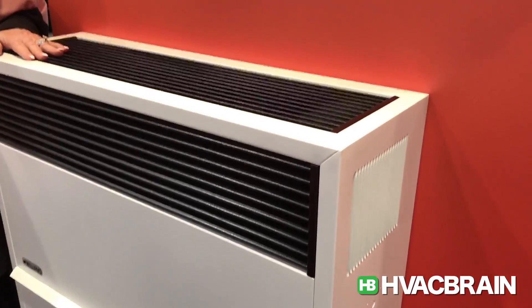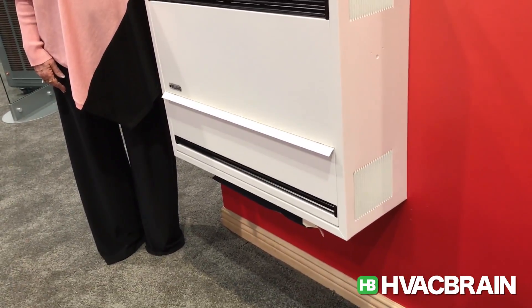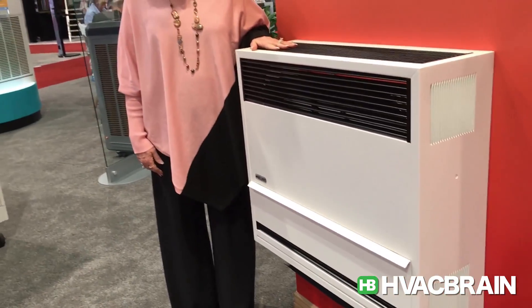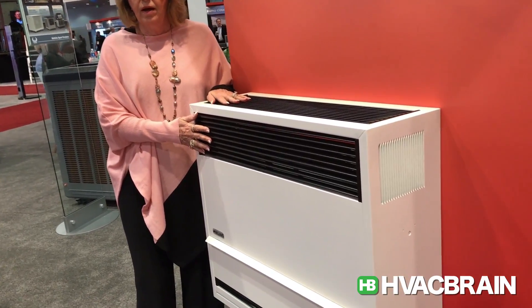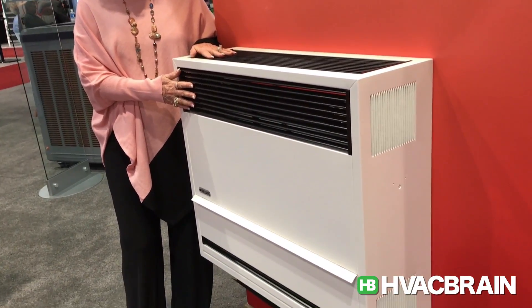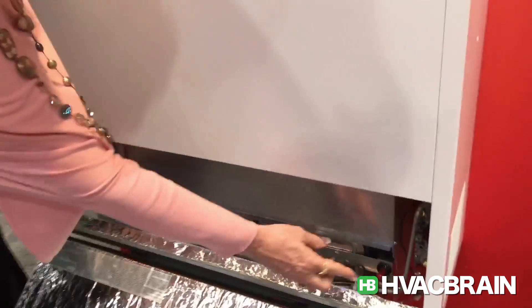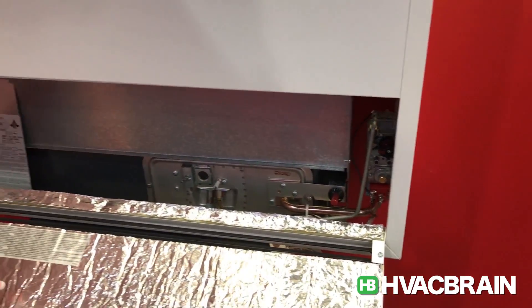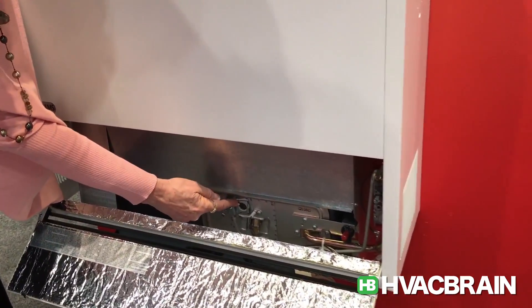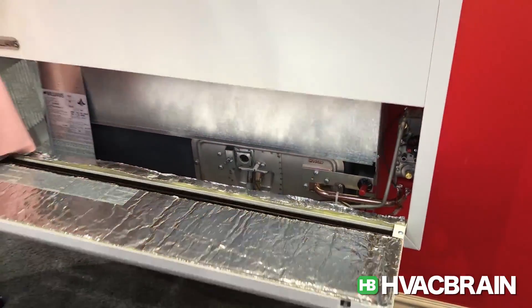It comes complete with a thermostat, available in natural or propane gas. It features very heavy duty construction with a smooth white finish and black grills. It has a Piezo igniter so you just push the button to start the unit, and there's a viewing porthole so you can see if the unit is actually working.